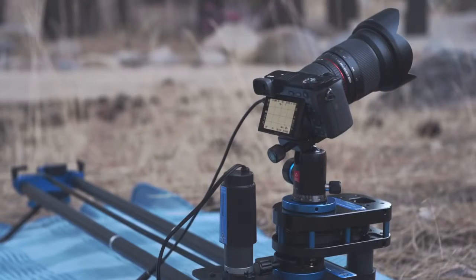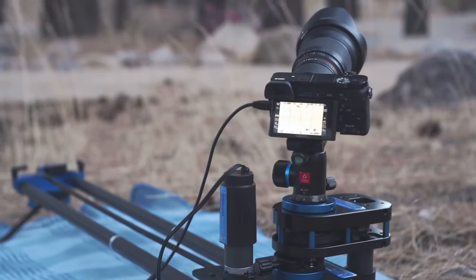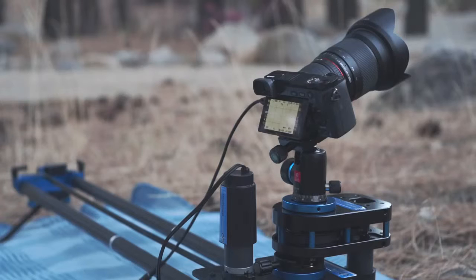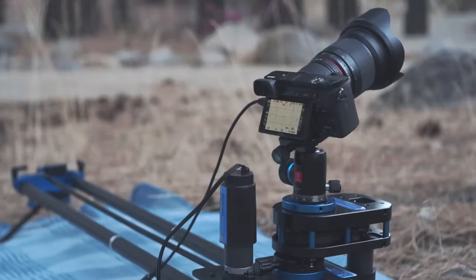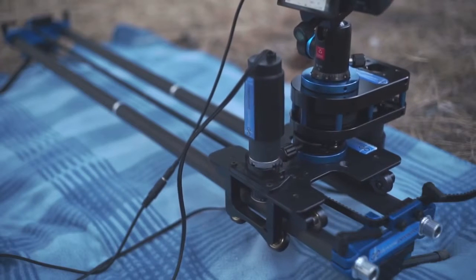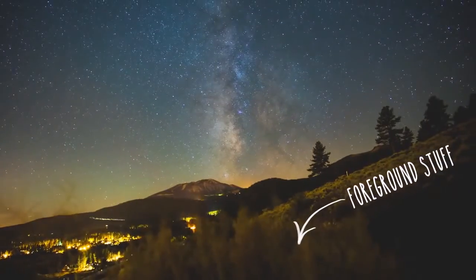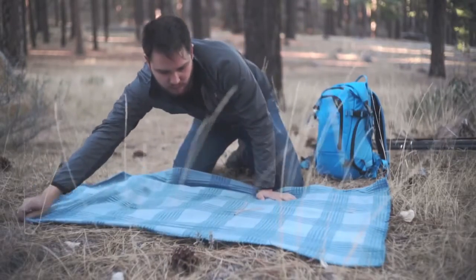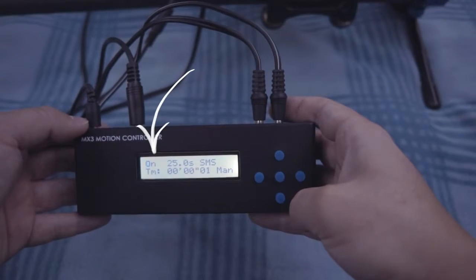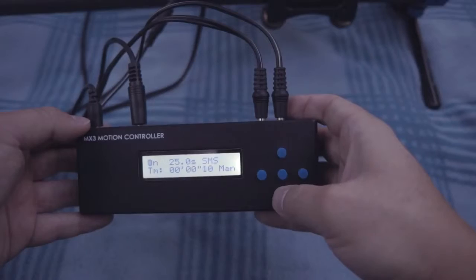Now that we have both axes programmed, we should check that they're moving in the direction we want. If we're shooting the southern half of the sky where the Milky Way Galactic Center tends to be, we'll usually want the rotation axis to move from left to right. I usually enter the manual movement mode for that axis to figure out which direction, plus or minus, corresponds to the direction I want. For this example timelapse, I have the Stage 1 slider moving from right to left, and the Stage R rotary axis moving from left to right. When placing your slider, try to find a good position with distinct foreground elements in the shot. All that's left is to turn the timelapse on from the program control screen and wait for it to finish.